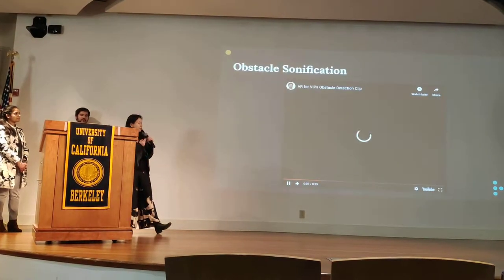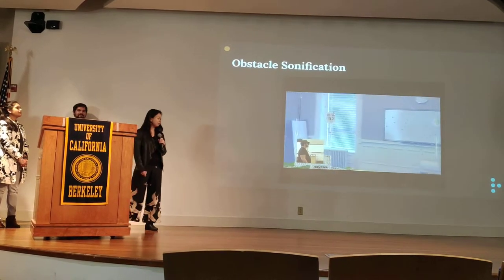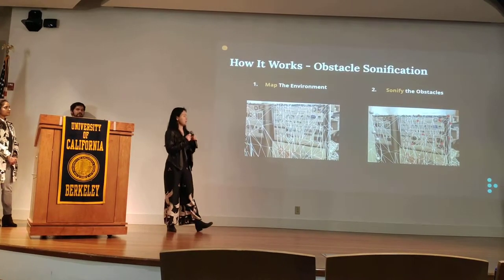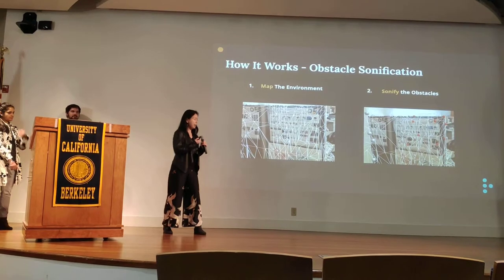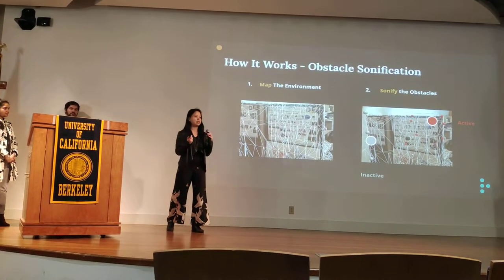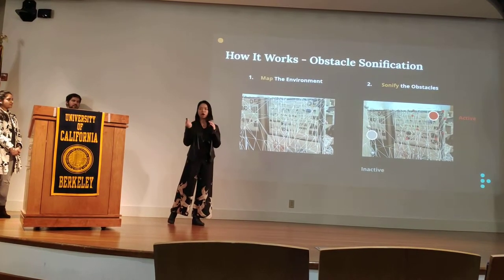We're going to watch a video of our prototype. We use the spatial mapping capability of the HoloLens to map the environment, creating a three-dimensional map. Then we sonify the obstacles in the environment, differentiating between walls and obstacles around the user. Finally, we look at the specific obstacles the user is looking at to prevent too much cognitive overload.